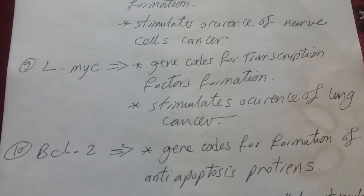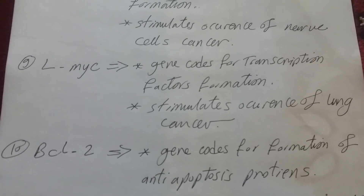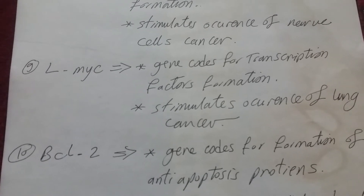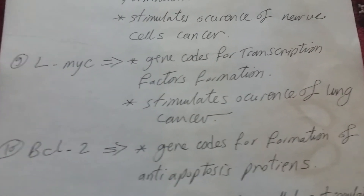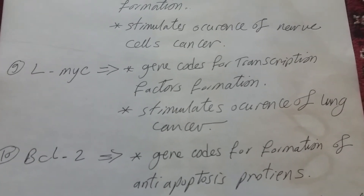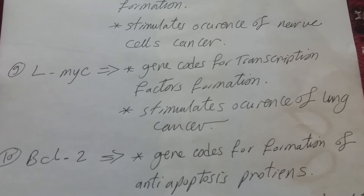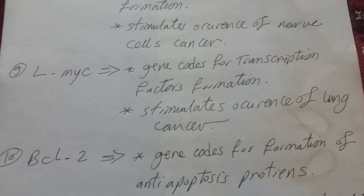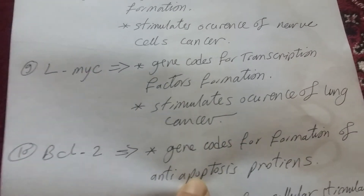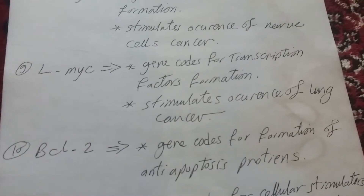الخلية بعد ما تخلص دورها وتكبر وتشيخ، لازم تموت بنفسها — زي خلايا الجلد اللي بتتقشر. ده نوع من الحماية اللي خلقها ربنا في جسمنا. في حالة السرطان، البروتينات دي بتوقف عملية الموت المبرمج (Apoptosis)، فالخلية السرطانية ما بتموتش. وده هو جوهر فكرة السرطان — إن ما فيش Apoptosis.